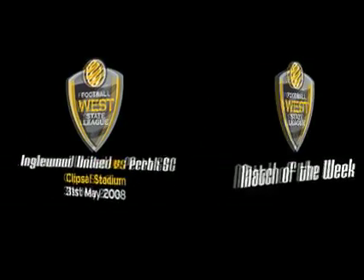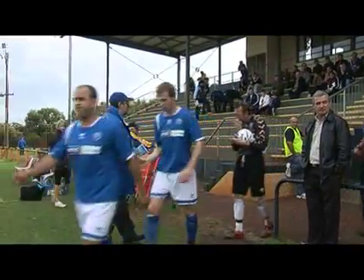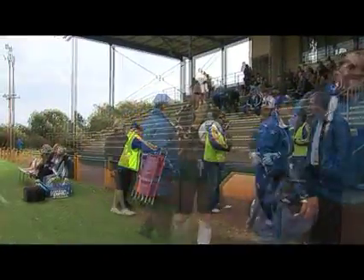Perth are visiting Inglewood in the match of the week. It's been a tough season so far for Inglewood — they haven't won at home so far this season, and Perth, who take to the field, come into this game on the back of three straight victories.